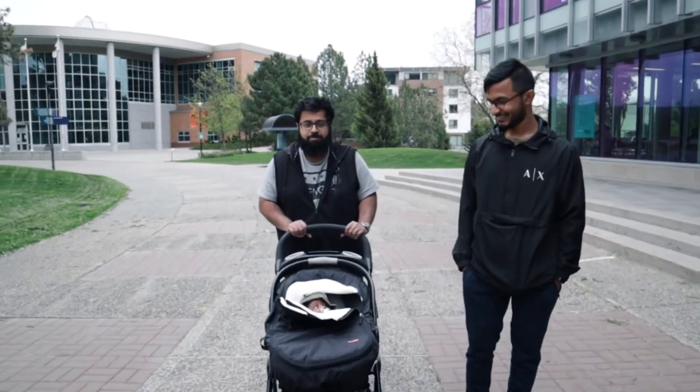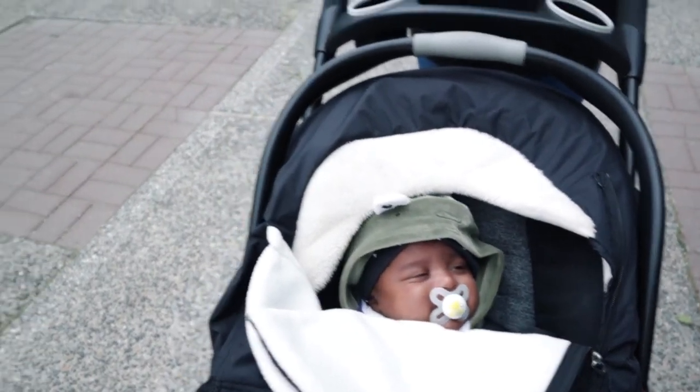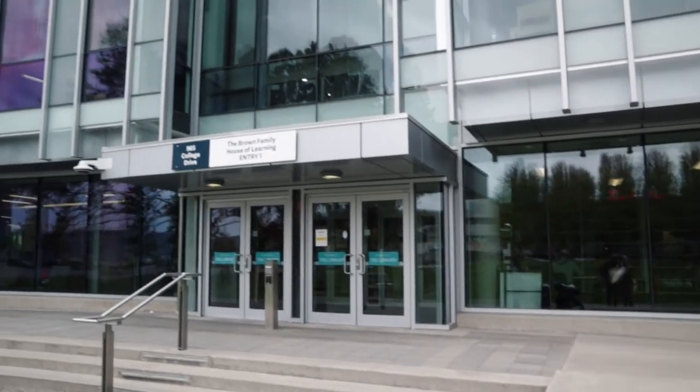Fawaz was awake for the entire experience and he thoroughly enjoyed the whole campus tour. We then entered the library which has four different floors — again, since it's semester break, most of the library facilities were not in service.